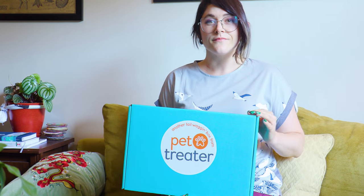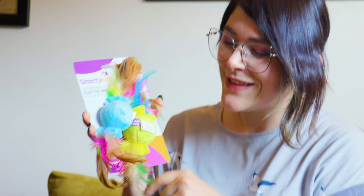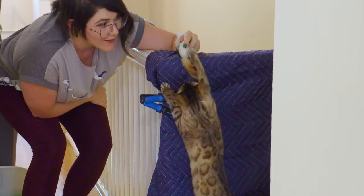Pet Treater is a gift box for your furry friends that gives you the chance to surprise them with interactive toys, all-natural treats, and more. I recently got one for Nebula and she loved it!